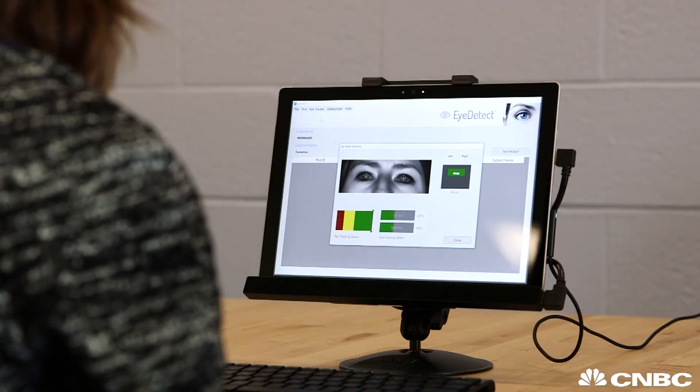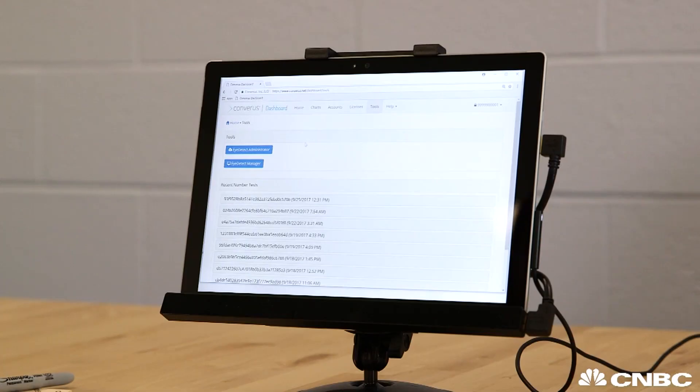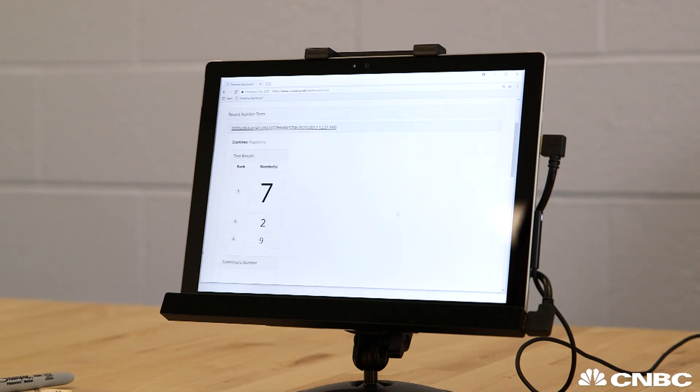The test started by calibrating to my eyes, and as I went through the questions, the tracker was taking note of my every move. After 80,000 measurements and three rounds of questions, I got my results: 'We believe your number was 7. Is that accurate?' It is.